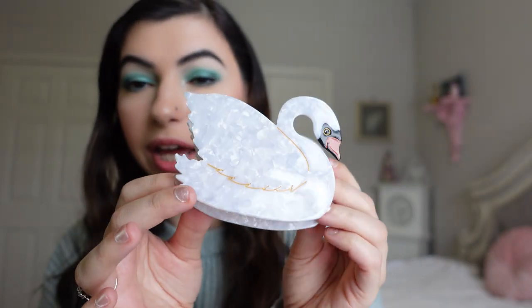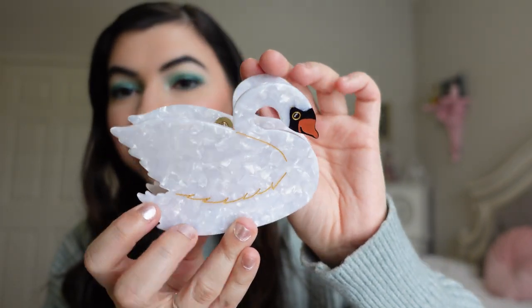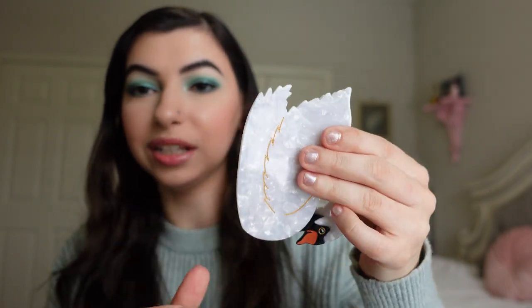Something I bought myself is this swan hair clip I found at a boutique. It is so cute — I just thought it was so unique. I'm trying to show it in my hair. I'm obsessed.